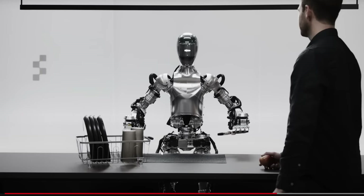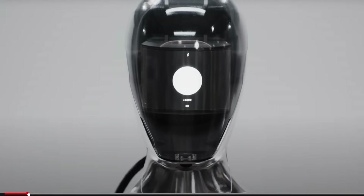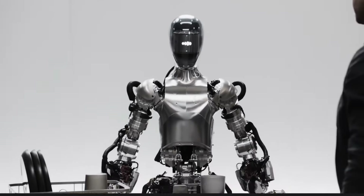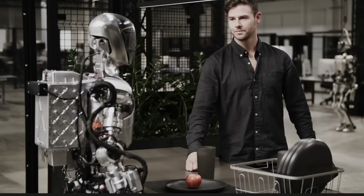Another thing I noticed is there are a few seconds of delay from when the person asks it something to when it gives a response. 'Hey, Figure 1, what do you see right now?' Then a pause: 'I see a red apple on a plate in the center of the table, a drying rack with cups and a plate, and you standing nearby with your hand on the table.'